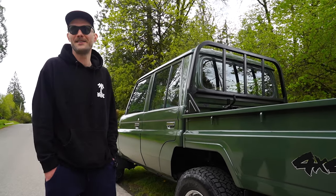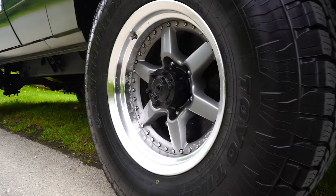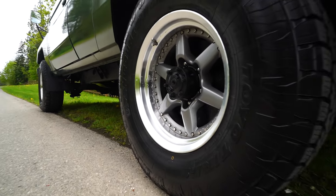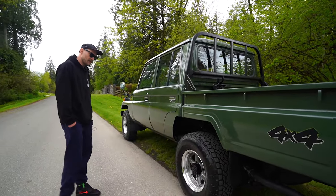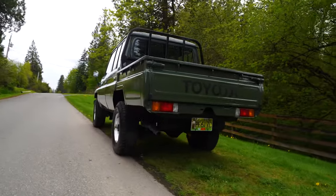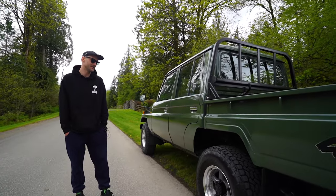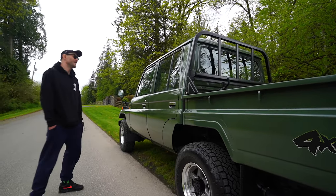I hated handling those split-rim tires — didn't even want to be around them, it was like a bomb. These three-piece wheels were actually the perfect size and offset for this thing, like they were meant for the truck. They're 16 by 8 negative three. I scored a wicked deal online on the Opat 3s from Toyo — really nice, they ride really quiet. That's key, because this is a street truck. It's not going in the bush — maybe the next owner can do that, but I can't bring myself to.